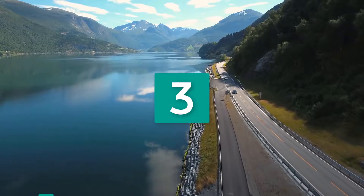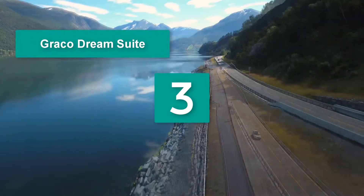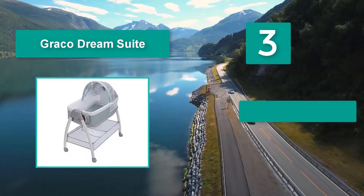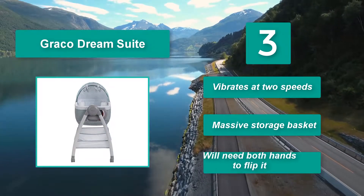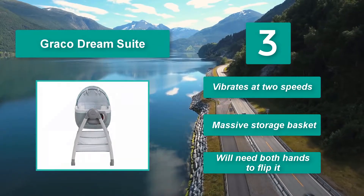Number 3: Graco Dream Suite. When your baby wakes up in a stinky diaper, just grab the handle on the side, turn it over, and you'll find a changing table — so you get two items in one. Moms and dads everywhere might agree that the Graco Dream Suite is ingenious. It vibrates at two speeds and has a massive storage basket, though you will need both hands to flip it.